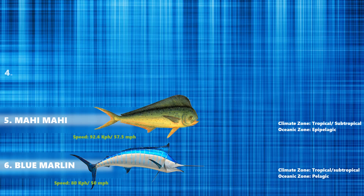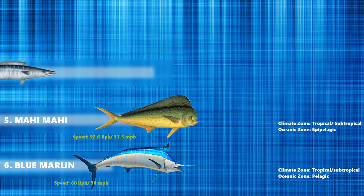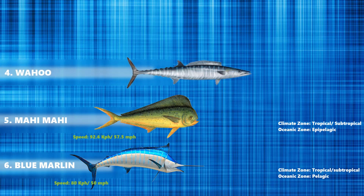Up next at number 4 is the wahoo. The wahoo is a scombrid fish found worldwide in the tropical and subtropical seas. They live in the epipelagic zone of the open ocean and are best known to sports fishermen, as its speed and high quality flesh makes it a prized game fish. Wahoo can swim up to 96 km per hour.